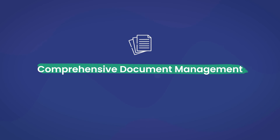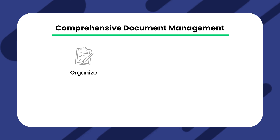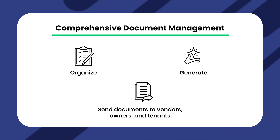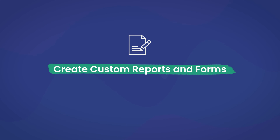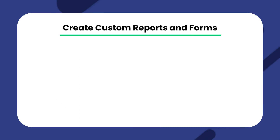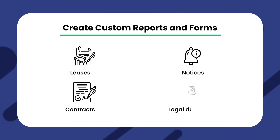Comprehensive document management. Most users need a comprehensive management system for their documents. This will help you organize, generate, and send documents to vendors, owners, and tenants. Create custom reports and forms — the document management system from this property management platform allows you to create various forms that you can then customize. They include leases, notices, contracts, and legal documents.